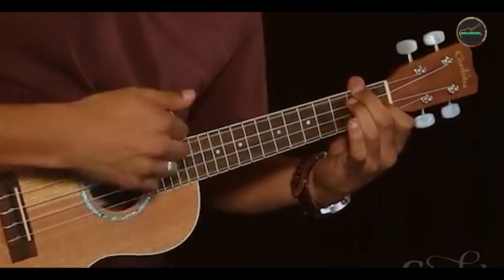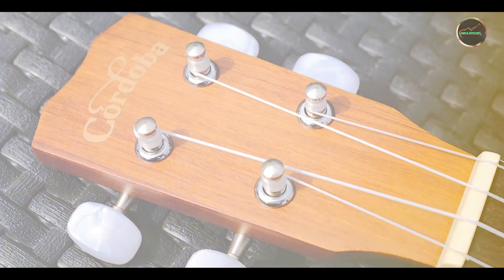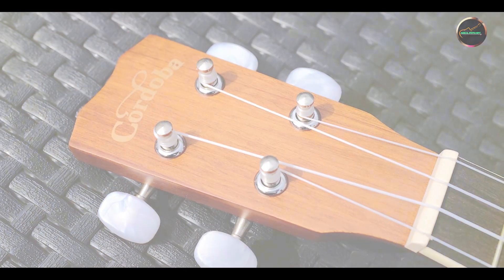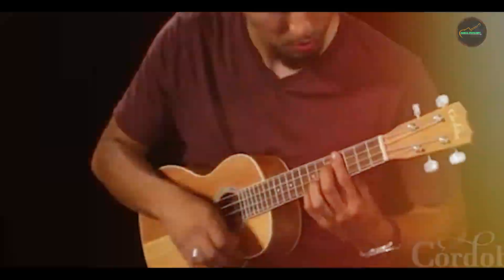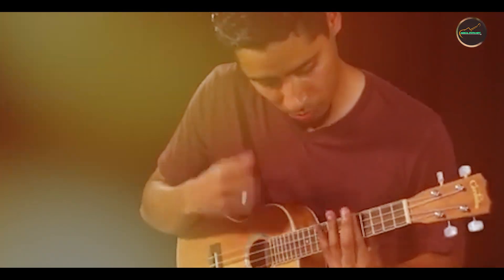In terms of durability, the Cordoba 15CM is built to withstand the demands of regular use. Its sturdy construction and quality materials ensure longevity, offering musicians a reliable instrument that maintains its exceptional sound and performance over time.